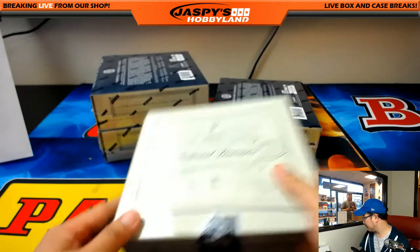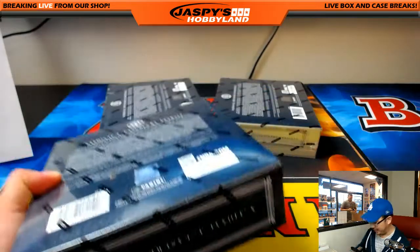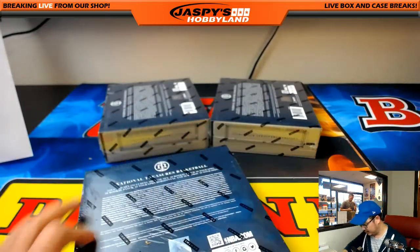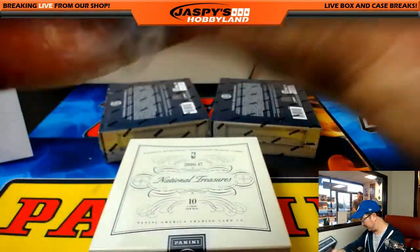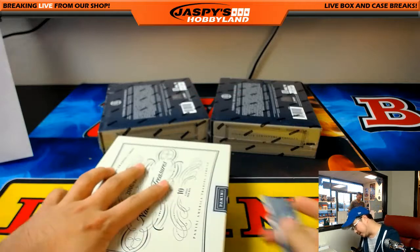Next box. Good luck, everybody. Love this stuff. We'll definitely lobby for more of these cases — we'll try to get some more.